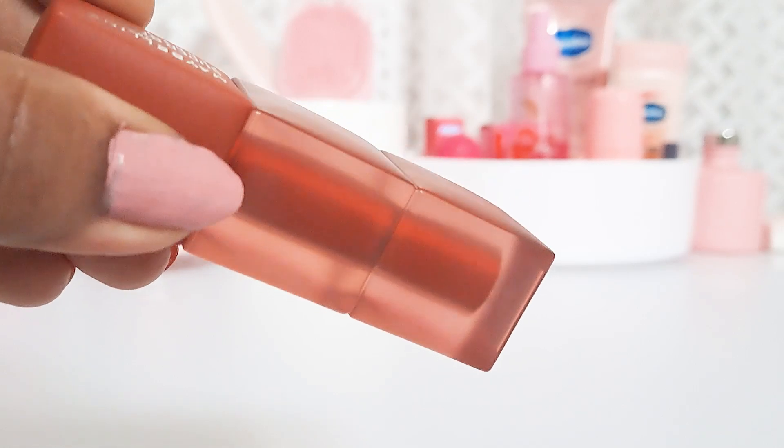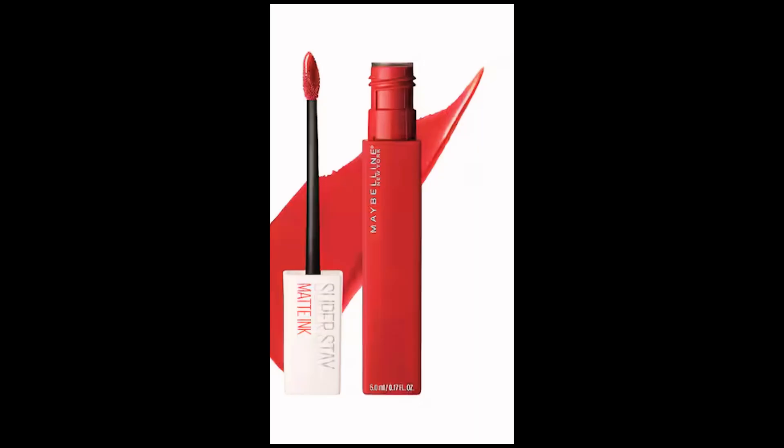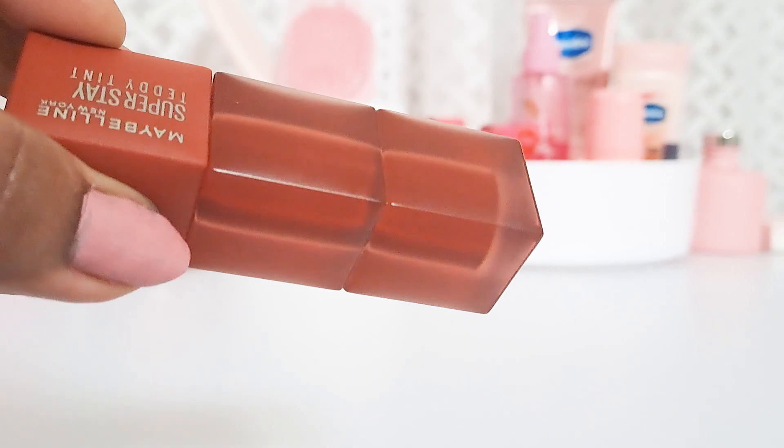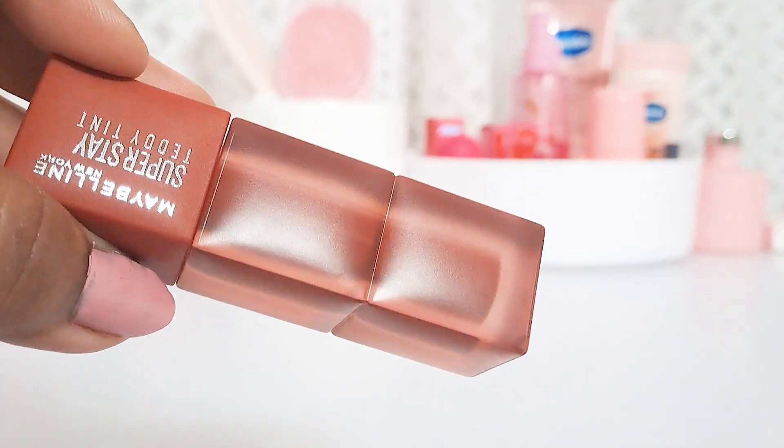This lipstick sparked a past memory of the Maybelline New York Superstay Matte Ink Liquid Lipstick, which I did not like. I found it super sticky, but I thought this one is going to be different — let me get it because of the blurry effect it gives.